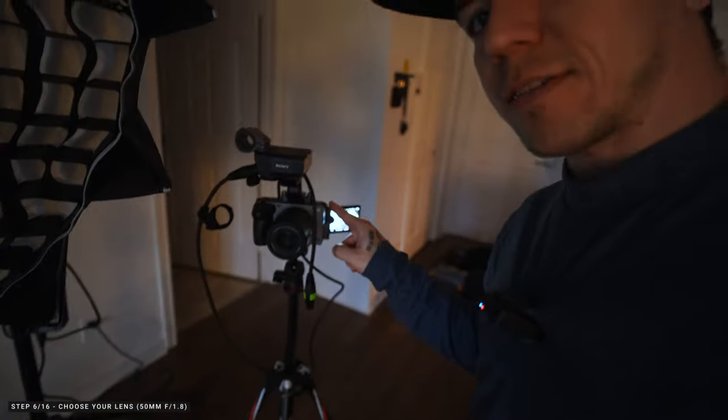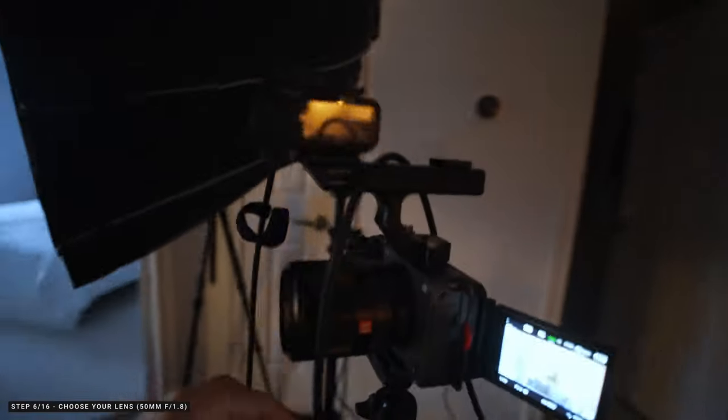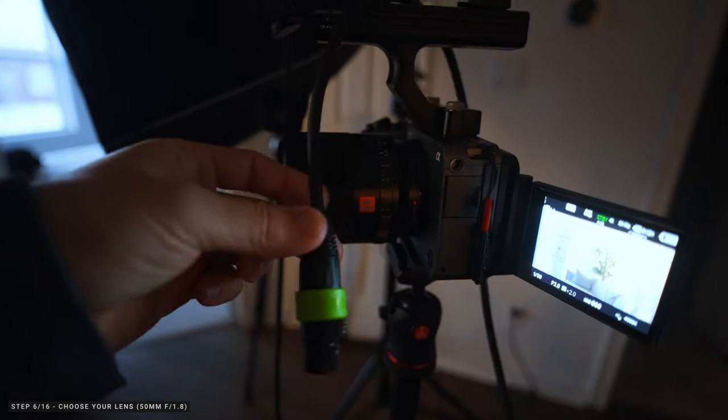I have the FX3 with a 50mm because here I don't have too much depth. I like to be in the 50mm to 85mm range — around 70 to 200 or 85. The compression is very beautiful and there's no distortion. That doesn't mean you can't go for a 35mm or 24mm; a beautiful establishing shot looks very nice too. It all depends on the space.